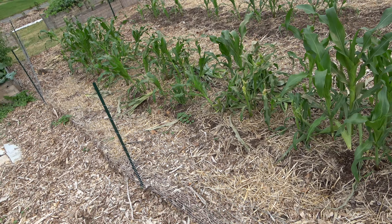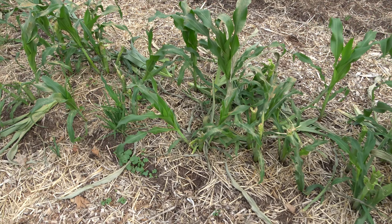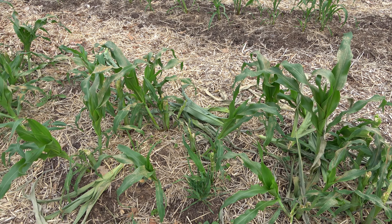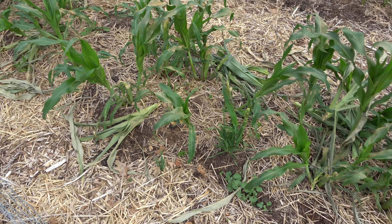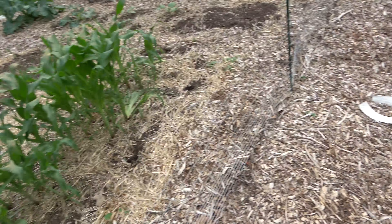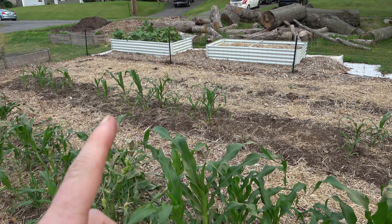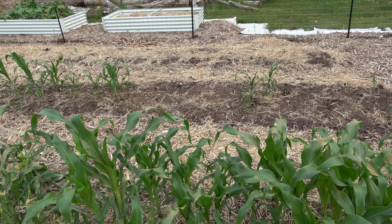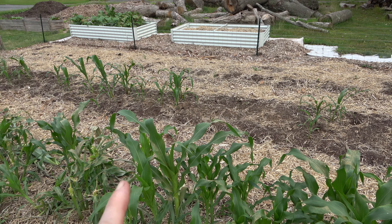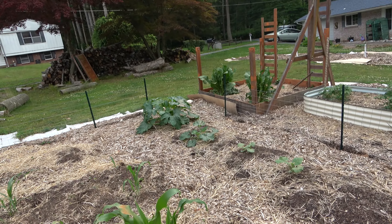The corn — unfortunately the deer got some of it. Looks like they were eating it, maybe it wasn't what they liked; they just kind of munched and dropped it. We have another row of corn here — we kind of staggered them, that row was planted like three weeks after this one.